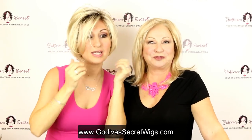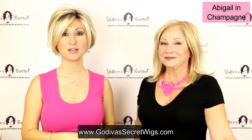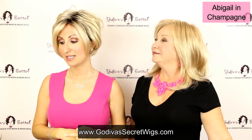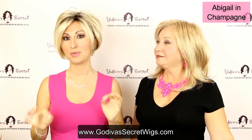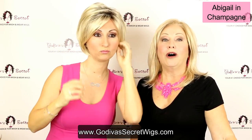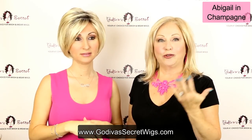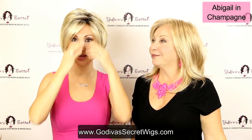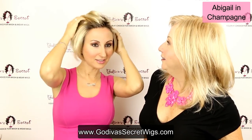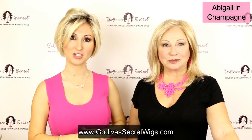The last wig I'm putting on is Abigail in the color Champagne, which is a beautiful rooted color. Champagne is going to be a platinum blonde mixed with a pale blonde, and Champagne will always come with the root. Abigail also has a great lace front. If you're a person who doesn't like bangs, lace fronts are for you.